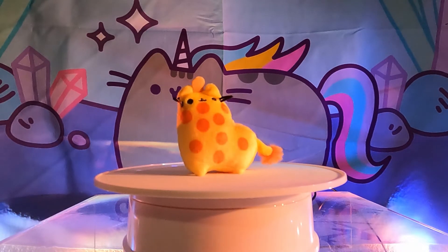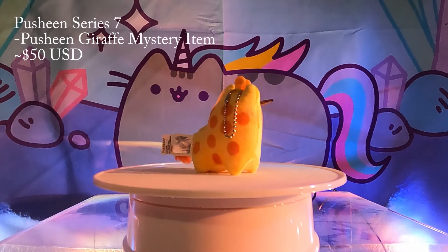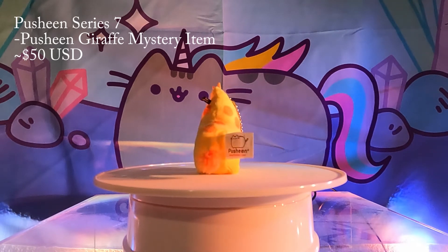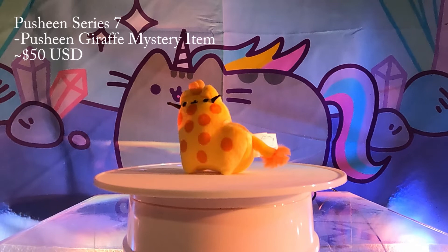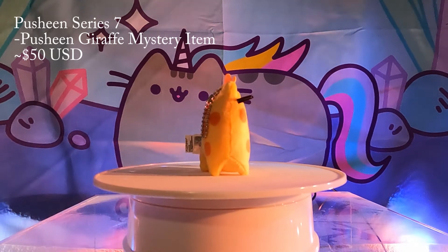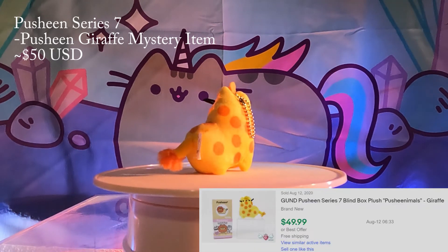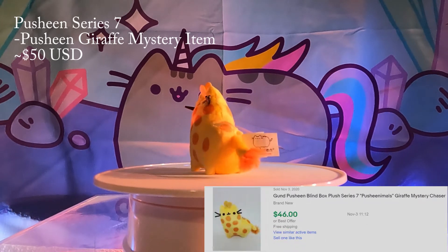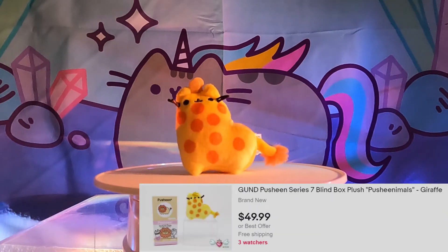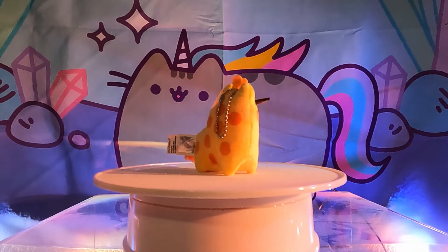Number 7: Giraffe plushie from Series 7. This series is the Pusheen animals set, where Pusheen is modeled after various animals, and the giraffe one is the mystery. She is our favorite in this series and we love all the little details on her — from the little spots to the antenna. We actually have the large giraffe but haven't featured her on our channel yet, so stay tuned for that upcoming video. We did a Series 7 blind unboxing video as well, so go check it out. As you can see the trend so far, most of these rare surprise Pusheen plushies are the mystery items.